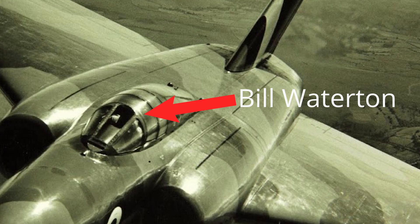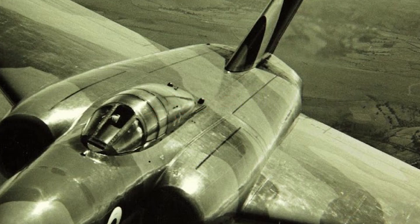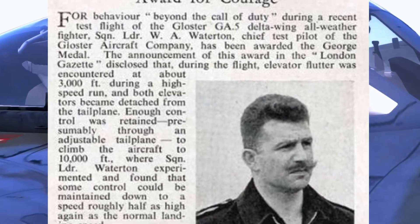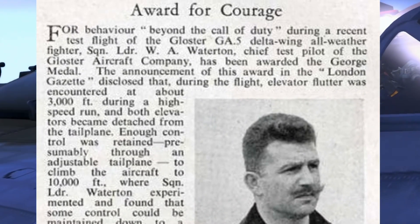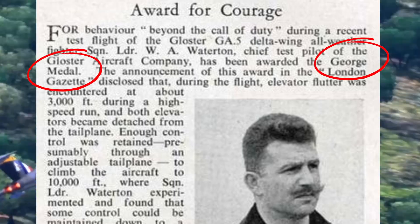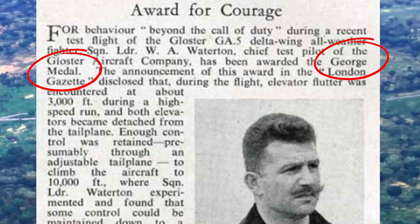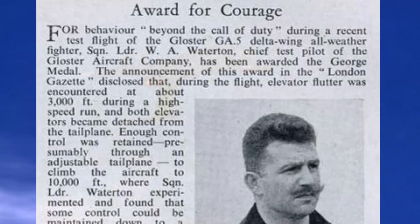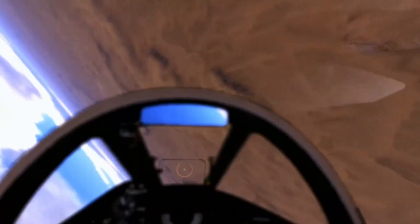During one test, aerodynamic flutter caused the elevators to detach mid-flight. Warrington landed the aircraft using tailplane trimming and engine thrust, earning the George Medal. The second prototype, with a modified wing, crashed in 1953 due to a deep stall, killing test pilot Peter Lawrence. This led to the development of a stall-warning device.